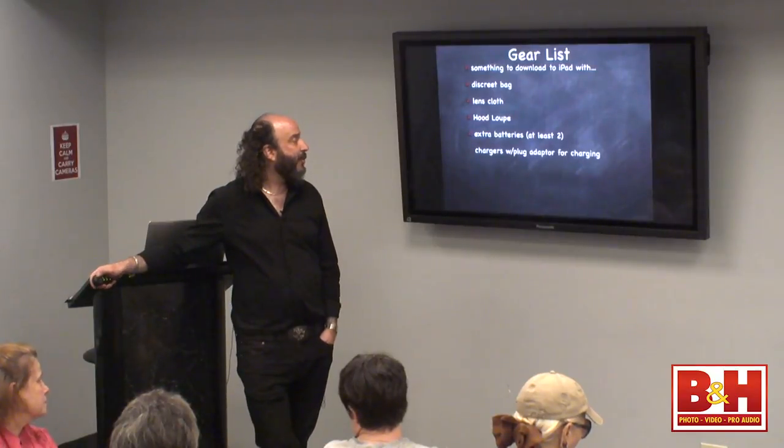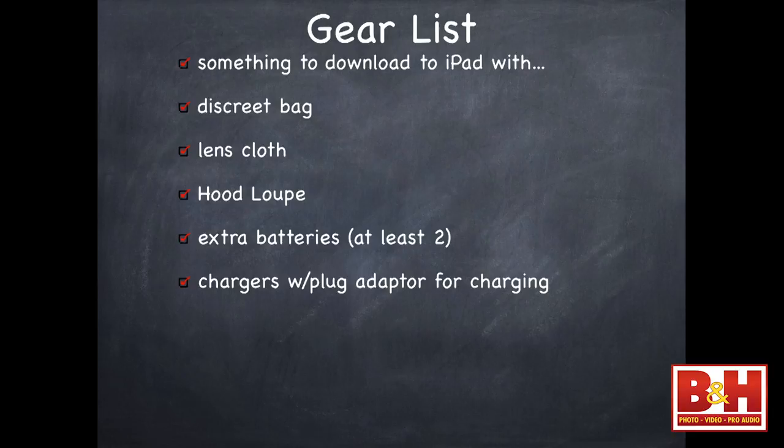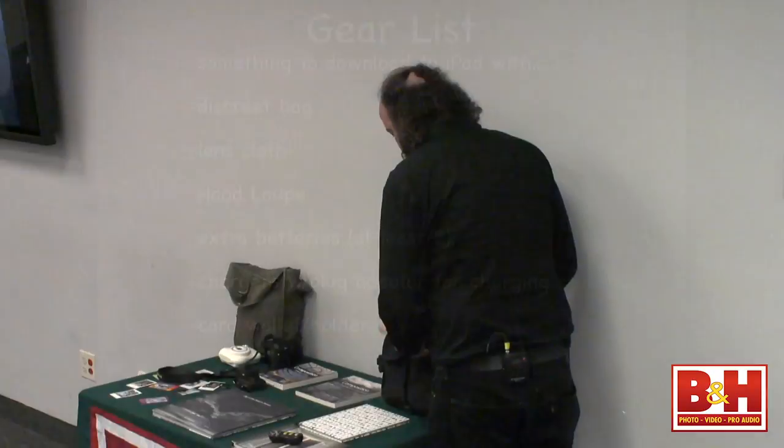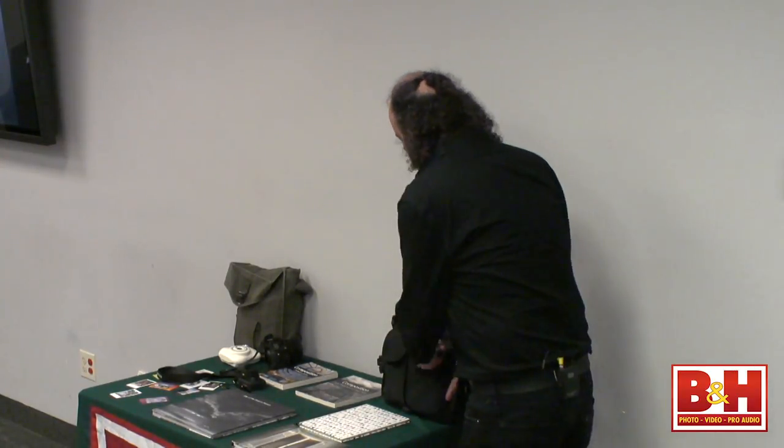You want chargers with the plug adapter for charging. Franz plug adapters — we sell them — are the Euro plug adapters, the ones for across the world. Make sure you have a couple so you can charge up batteries in Europe. Mexico was standard two prongs, but in Europe you need the round prongs, not flat. You want a card wallet or card holder — it's important to have something to hold your cards in. I like a nice low-profile small card reader — not those bulky sealed ones that are too big.